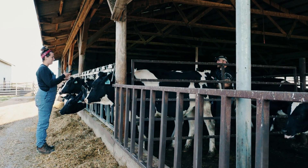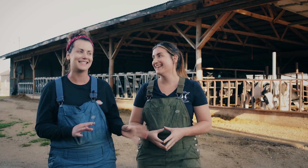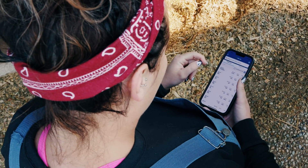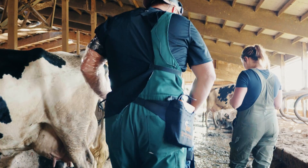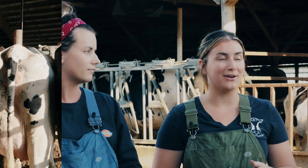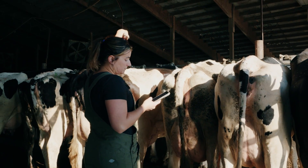Coming from two people who are millennials who should be tech savvy — we are not — so it's been really easy to navigate MyDC. We're actually on a texting basis with our breeder, so he'll text me, oh does 589 need to get bred or can she be? And I'll be able to just text back right away without worrying about it.